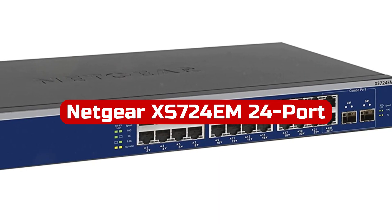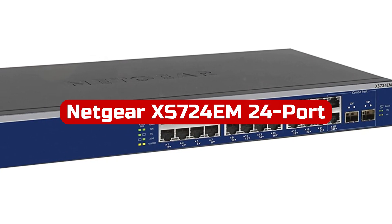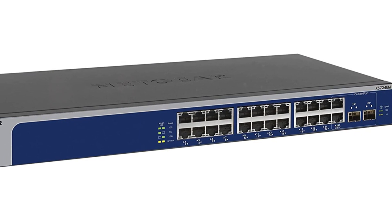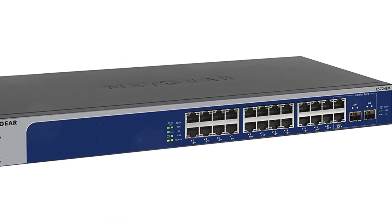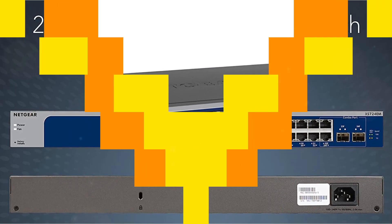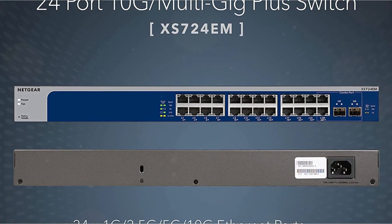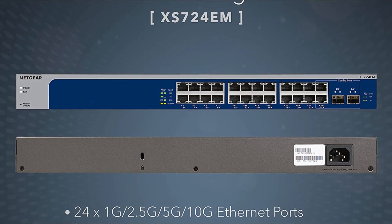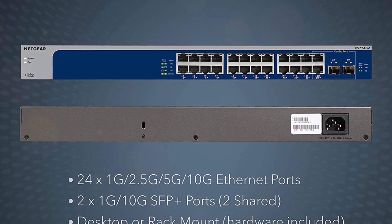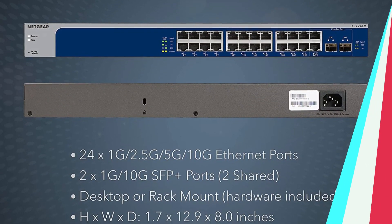At number 5 is the Netgear XS724EM 24-port 10G multi-gigabit Plus switch. The switch is a powerful and feature-rich networking solution that offers advanced capabilities for efficient network management. With 24 multi-gig Ethernet ports and two SFP Plus ports, the switch provides ample connectivity options for high-speed networking needs. One of the standout features is its Plus software with an easy-to-use interface, offering basic managed capabilities to configure, secure, and monitor your network.